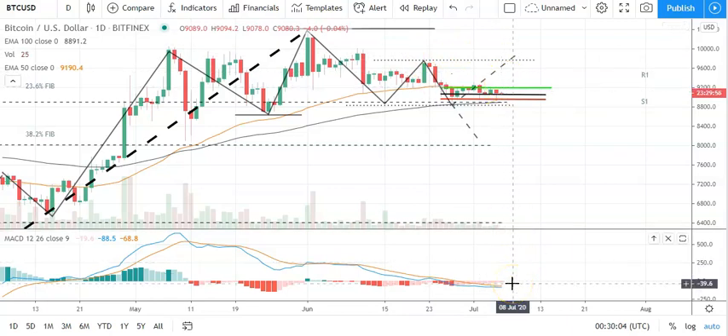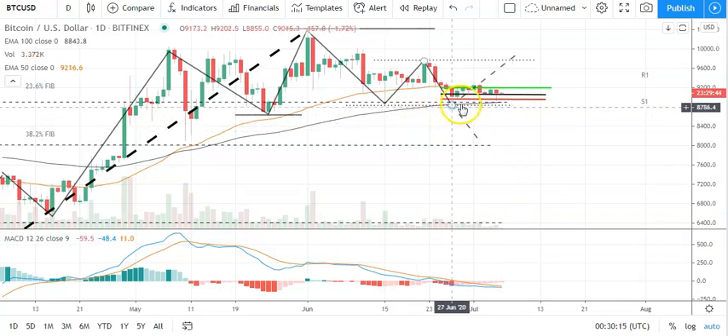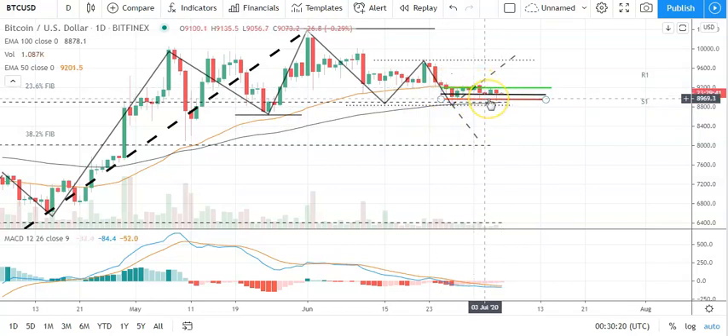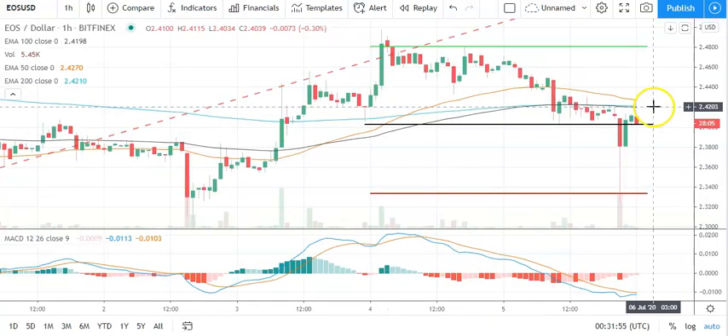Looking at the MACDs, we've seen a narrowing of the histograms here, supporting a possible upside on the day. Looking at the EMAs, however, we're seeing a possible narrowing between the 50 and the 100, which would signal a bearish crossover. So you're going to need to keep an eye on the MACDs and the EMAs on the day, and for Bitcoin to avoid sub-9,000.